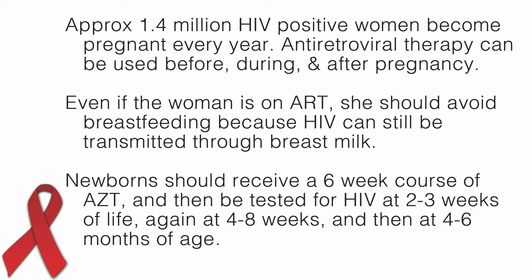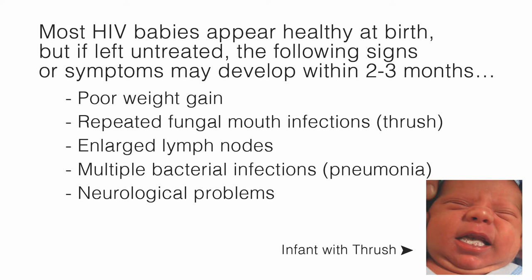Newborns should receive a 6-week course of AZT and then be tested for HIV at 2-3 weeks of life, again at 4-8 weeks, and then at 4-6 months of age. Most HIV babies appear healthy at birth, but if left untreated, the following signs or symptoms may develop within 2-3 months: poor weight gain, repeated fungal mouth infections such as thrush, enlarged lymph nodes, multiple bacterial infections such as pneumonia, and neurological problems.